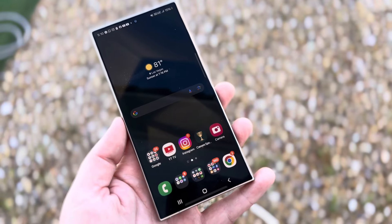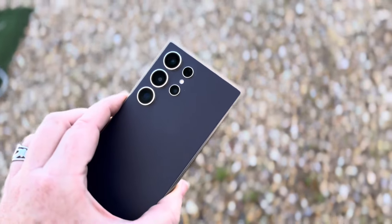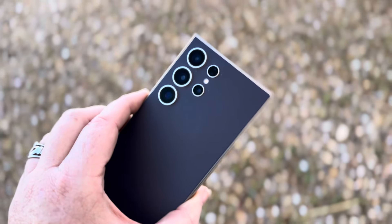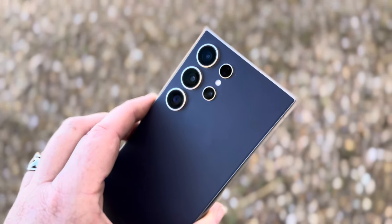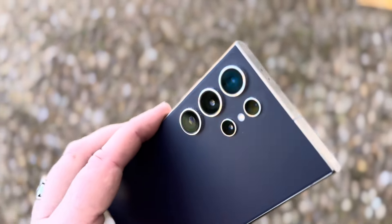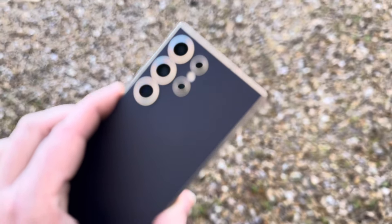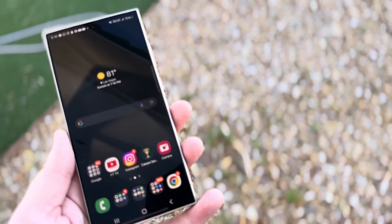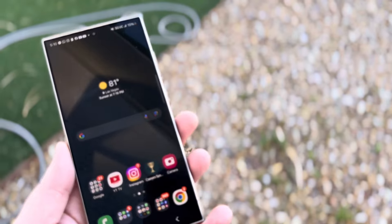Having this phone a little bit over three months — two and a half, going on three months — I have to be honest: it went from my primary phone to my secondary phone just because the OnePlus 12 has been the primary phone for obvious reasons.